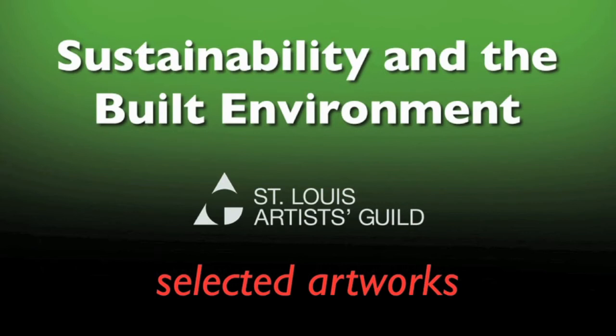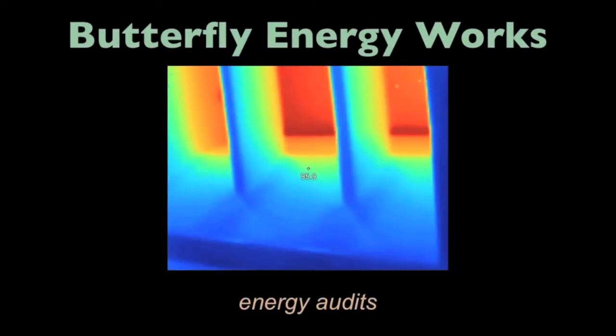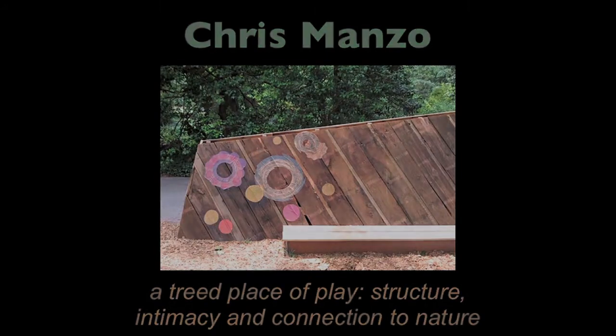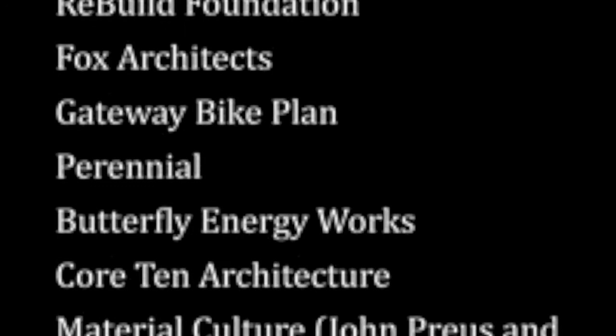See specially selected works by these artists: Jenny Murphy, Adam Long, Butterfly Energy Works, Chris Monzo, Rita Wang Chu, and Richard Reilly. Check out the complete list of artists whose work is included, and come see the other impressive works on display.